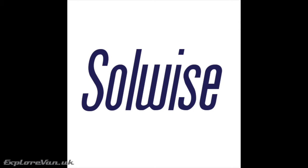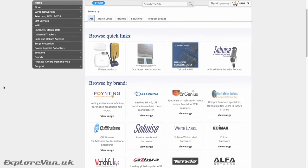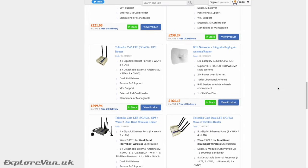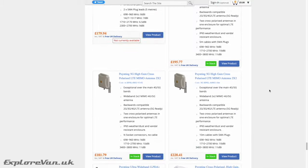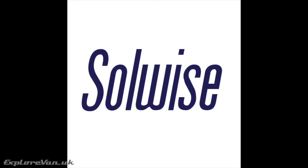This video is brought to you thanks to our friends at Solwise, a UK business that brings the best professional products for mobile internet together in one place. Their technical expertise and support is second to none, and we've been very lucky to try out products from Teltonica, Pointing and Q Wireless. Solwise very kindly give our viewers 10% discount off their already competitive product range, simply by entering ExploreVan at the checkout. Check out solwise.co.uk for a high-quality, professional yet affordable mobile internet solution designed for life on the road.